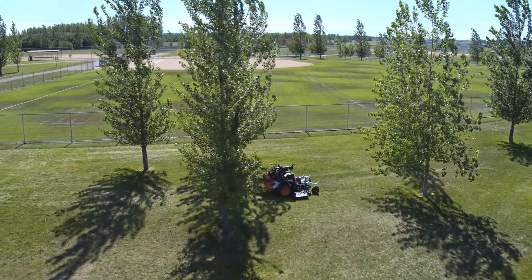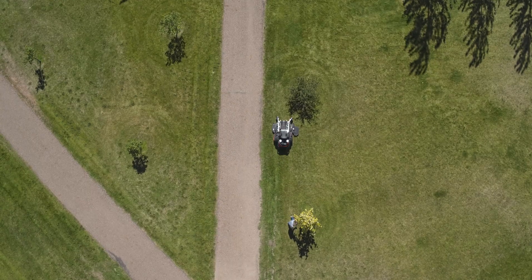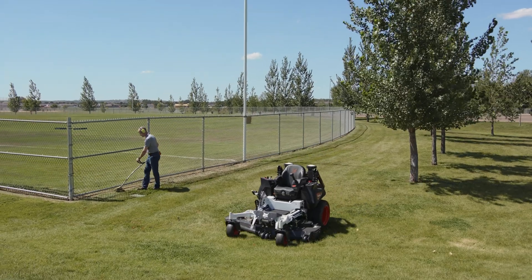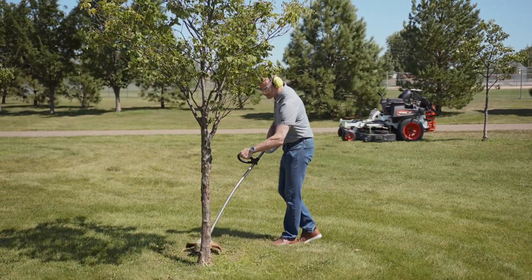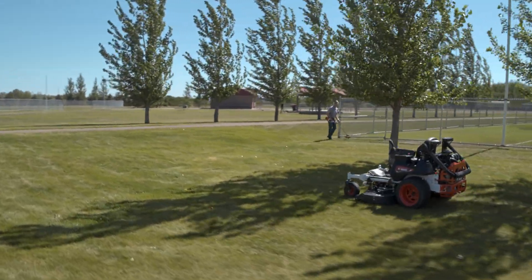Introducing the Bobcat Autonomous Mowing System. While the autonomous mower travels along its prescribed path, the operator can take on other tasks, such as trimming or general cleanup, maximizing the efficiency of each job.